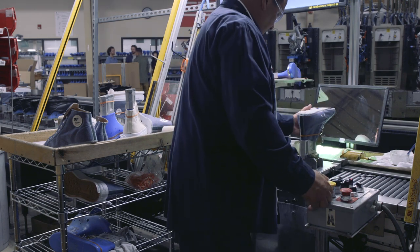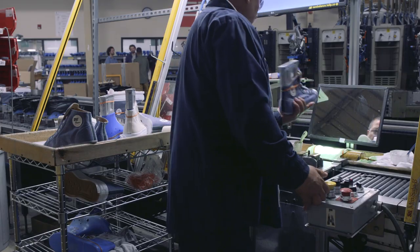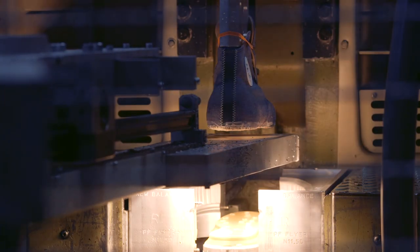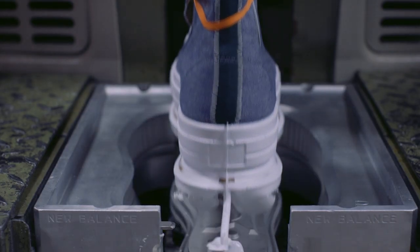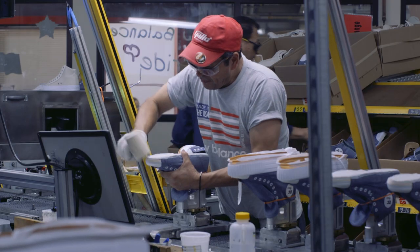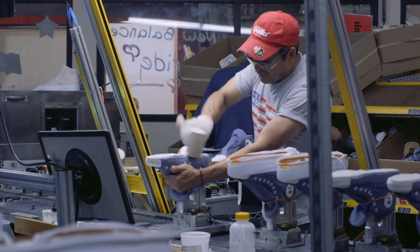PF Flyers really stepped up and was able to make this shoe not only with the fabric that we were using, but also at a factory which they own. You can count on one hand how many people can do that. So that's something very special, and it's something that will be very much appreciated by our customers and will resonate with them because they know that not everybody can do that.